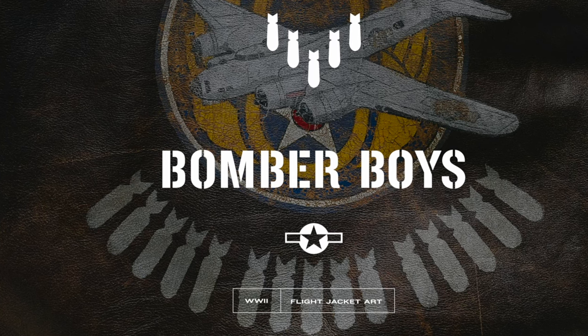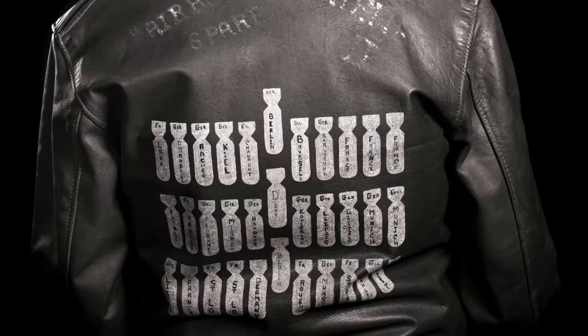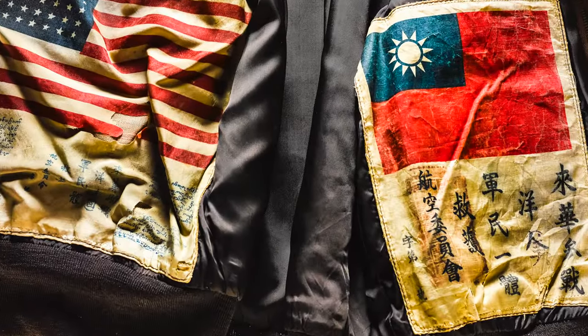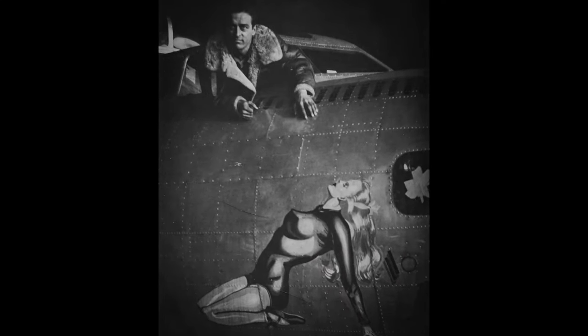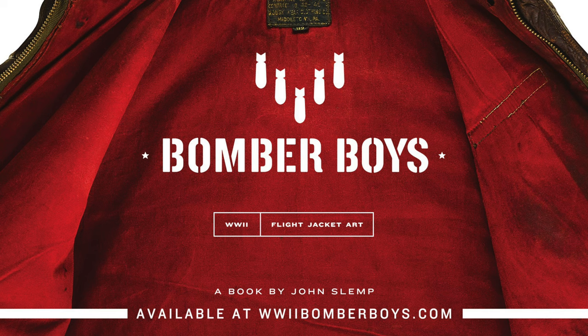Bomber Boys: World War II Flight Jacket Art by John Slemp. The high-resolution photographs featuring over 100 jackets from all World War II theaters and from museums and private collections across the USA offer a glimpse into this seldom-seen genre of military folk art. The book is arguably the definitive source ever produced on this subject. For more information, visit WorldWarIIBomberBoys.com.